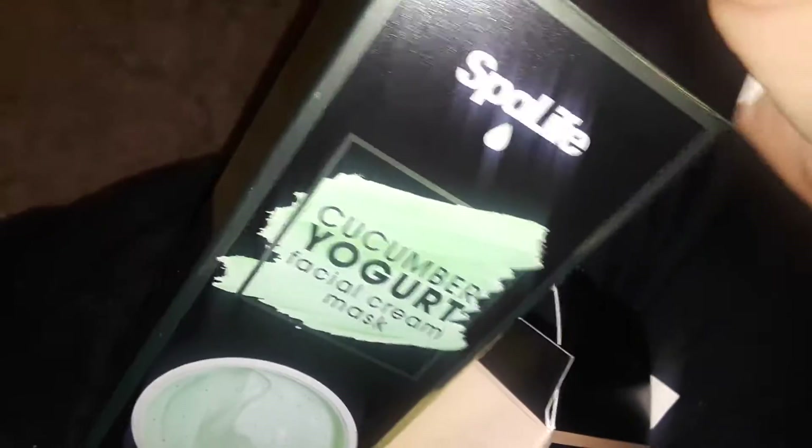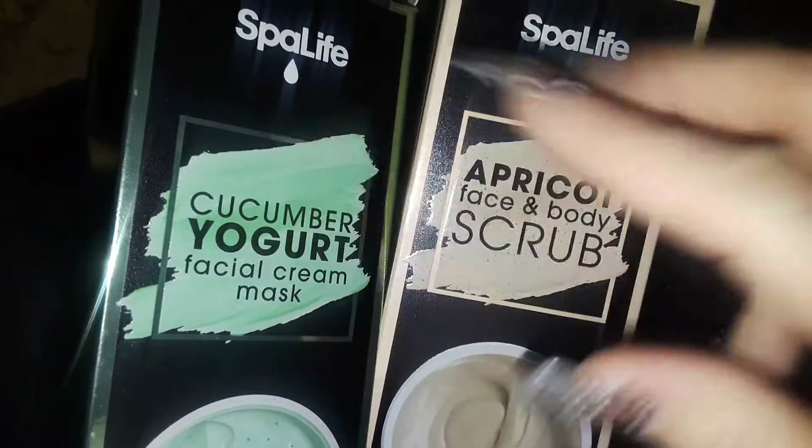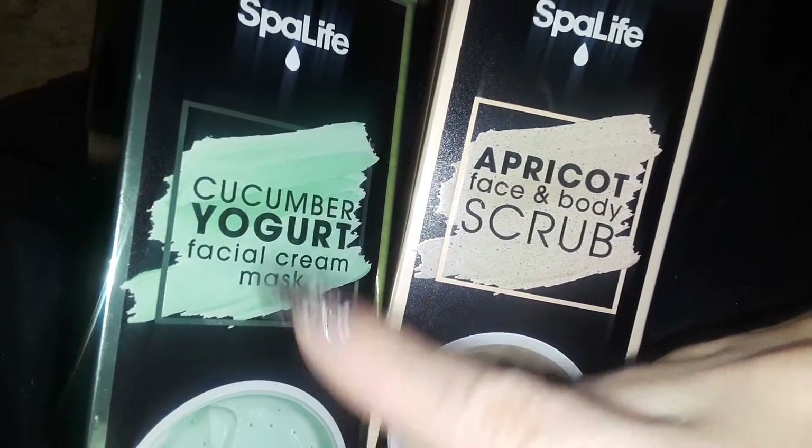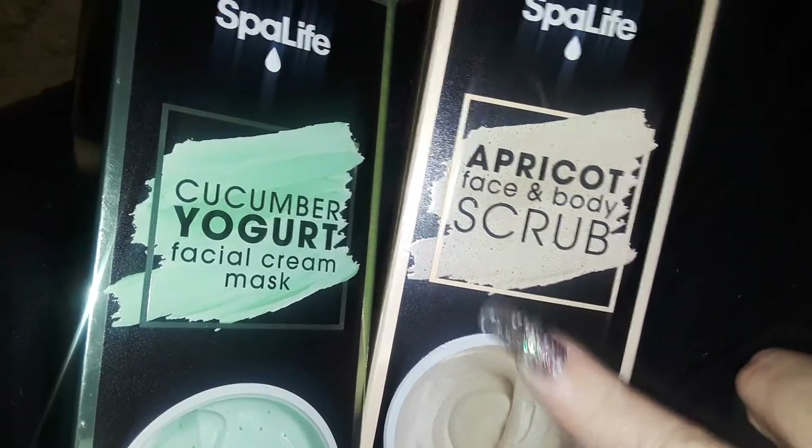So I just wanted to review and give you guys a heads up on what they are, in case you were interested. Like I said, the flash was on earlier when I did my Dollar Tree haul and I was kind of quick with talking, and I thought they were both scrubs. So it's basically a cucumber yogurt cream mask, and then this one's the actual scrub.